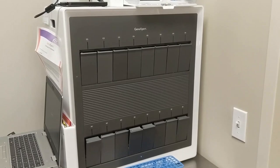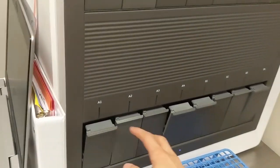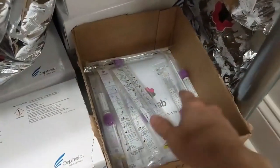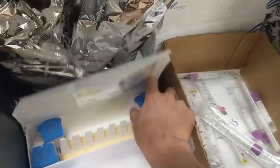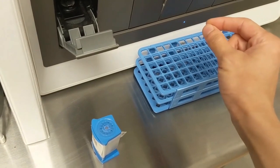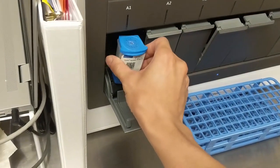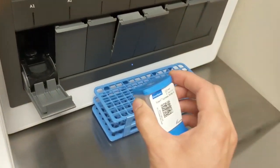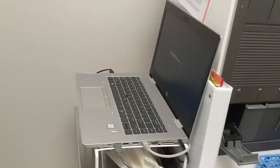There's also a fancy new GeneXpert machine — a PCR machine currently used for strep, with cartridges coming soon for COVID and flu. For strep, you obtain a throat specimen on a swab that goes into a purple container. You flip open a cartridge, suction up liquid from the purple container, drop it in, scan it into the machine, select the door, insert it, and close it. PCR results for strep come back in about 25 minutes.